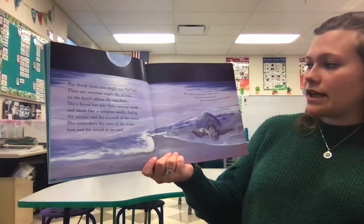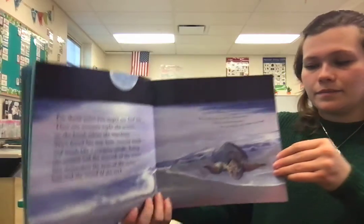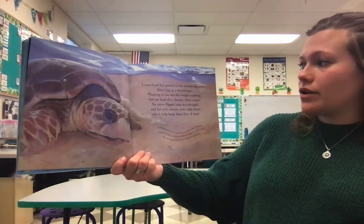Male turtles wait just off nesting beaches. They mate with the females. Then the females come ashore to lay the eggs. Loggerhead has grown into her wandering years.